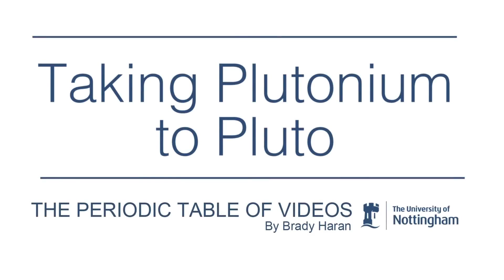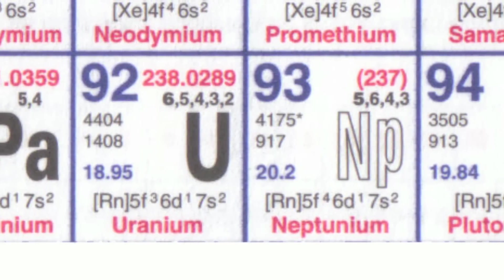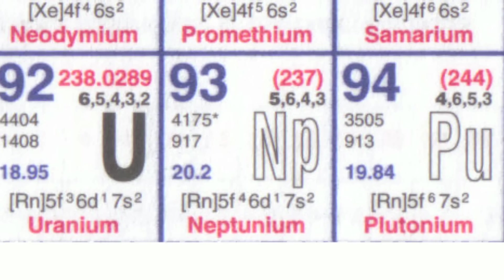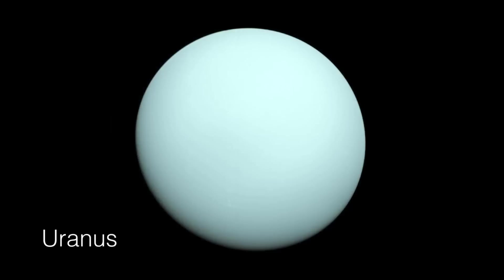The three elements — uranium, neptunium, and plutonium — were named after the three planets. In those days, Pluto was still considered to be a planet. So uranium had been called uranium for a long time, and when they discovered the new elements, 93 and 94, it was natural to call them after Neptune and Pluto.